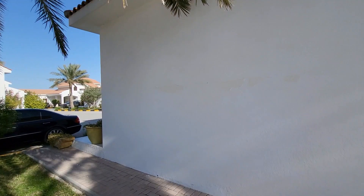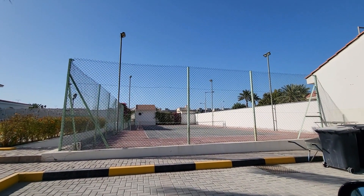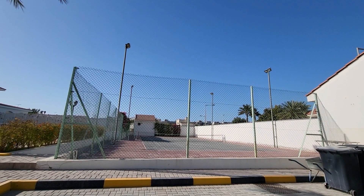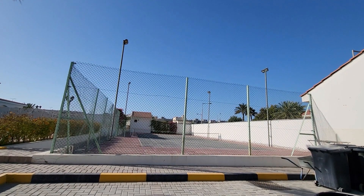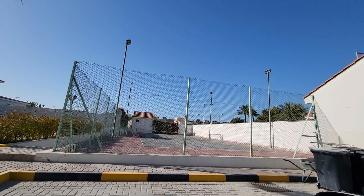I will make a separate video for the tennis court. Here is the tennis court available for this compound. It has easy access to the main highway — a very nice option. Thank you so much for watching. Please like, share, and subscribe to my YouTube channel and click the bell icon. Thank you, have a nice day everyone.